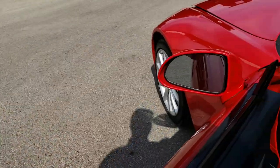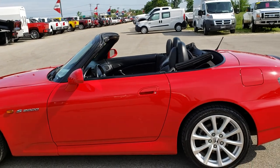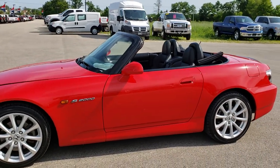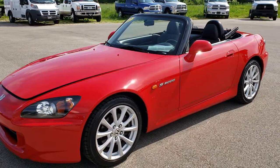We'll get a quick walkaround with the top down so you can see what it looks like. Just a really cool looking car.